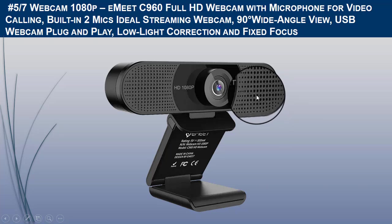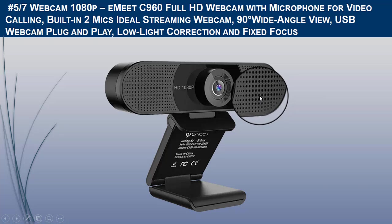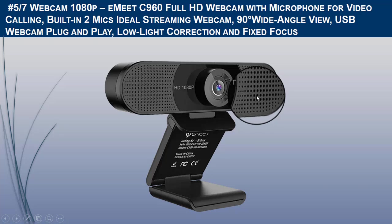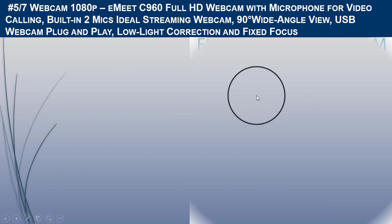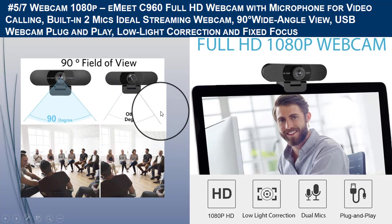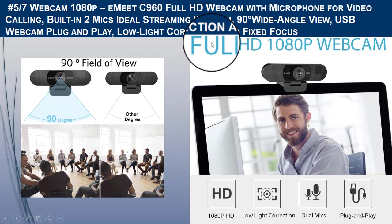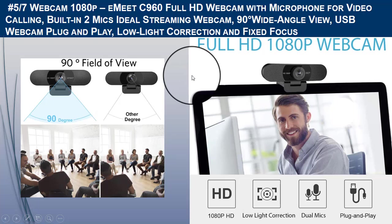It delivers true-to-life 1920x1080-pixel video at 30fps and features a 4-layer anti-glare glass lens which delivers sharp, smooth video for Skype chats and YouTube recordings. The Emit streaming webcam also has two built-in stereo omni-directional microphones.